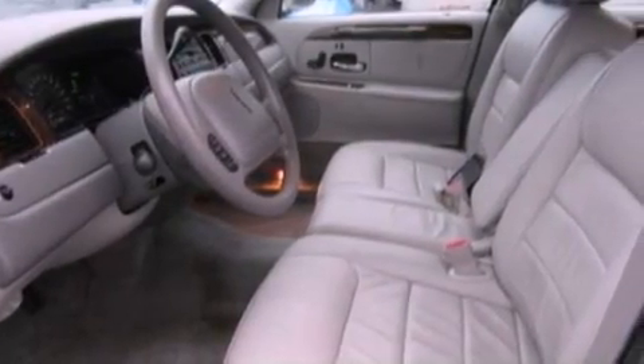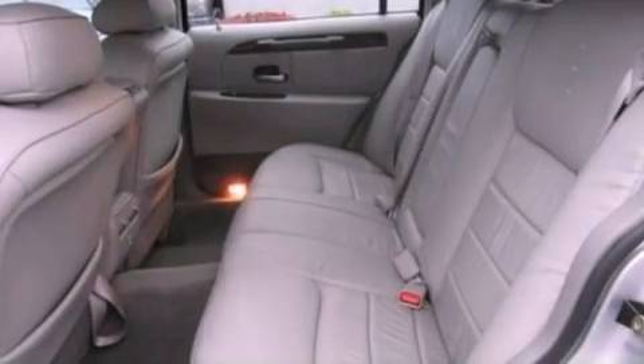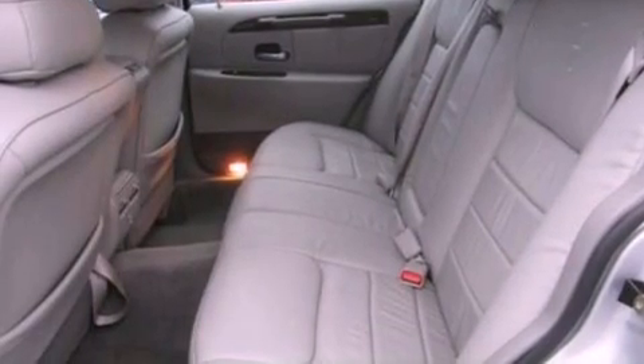All of the following features are included: cornering lights, a multi-link rear suspension, aluminum wheels, five well-positioned speakers, and traction control.